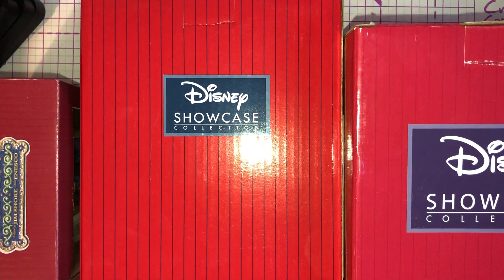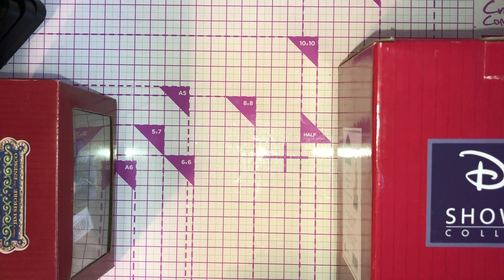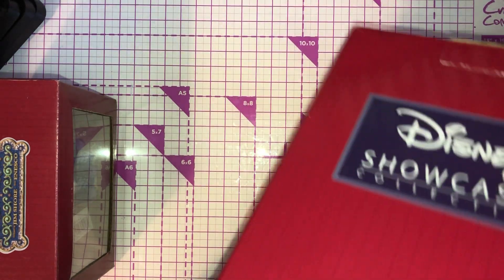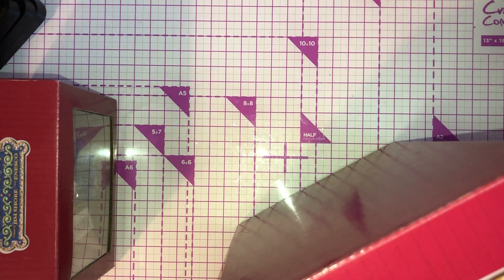So I've had a clear out, sold a load of things, and decided to treat myself. I'm going to show you my first one I bought — and this was on sale, I just couldn't believe it. It was originally £44, then reduced to £33, and then reduced again to £22.